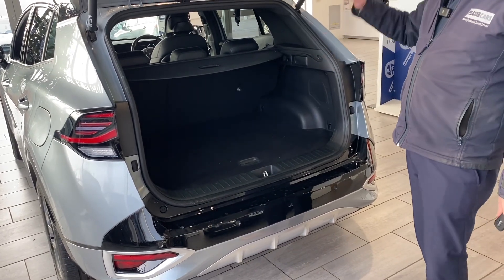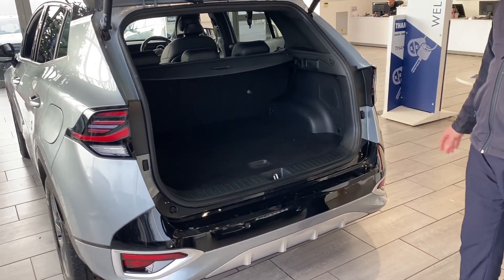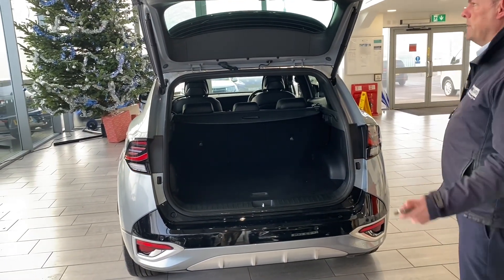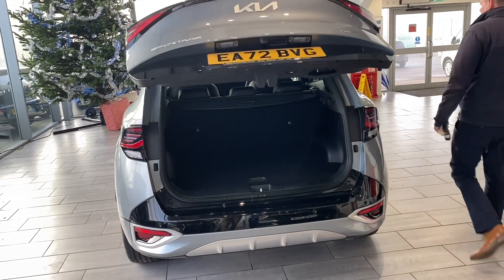You've got your large boot with a power tailgate, a nice flat boot floor for all the luggage, and you can fold down the rear seats too. Cameras and parking sensors all round make it really easy to park.